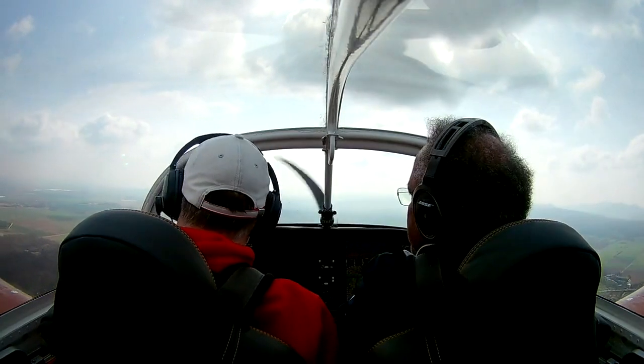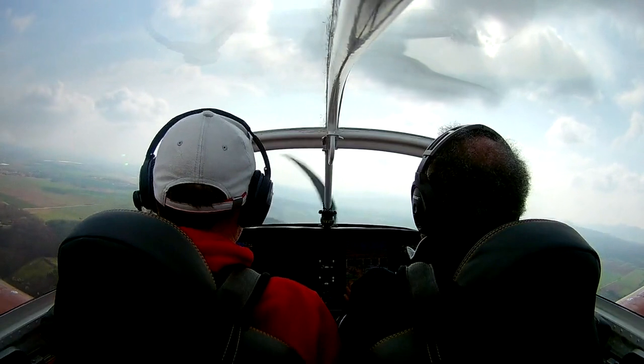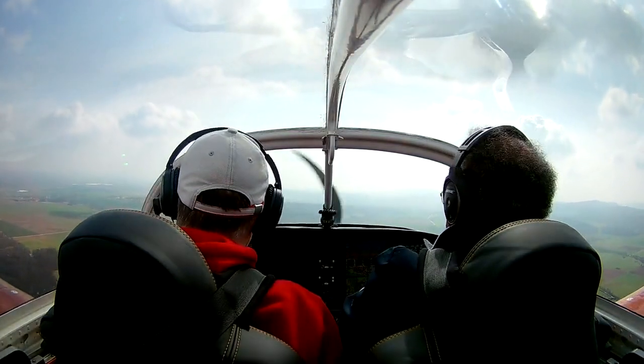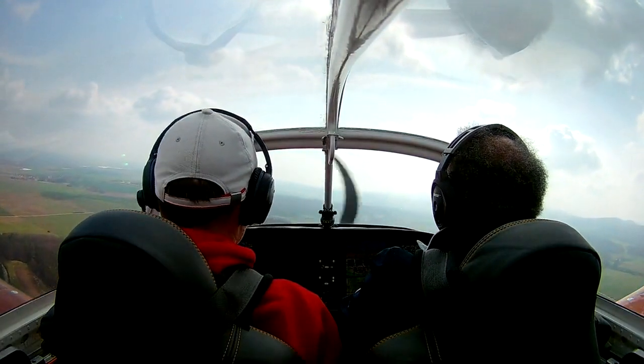The approach to Kassel is really nice — there are hills with windmills, and since Kassel is a controlled field you have fixed entry and exit points to the CTR. Also the runway is really huge, which screwed up my perspective and the landing was not great.